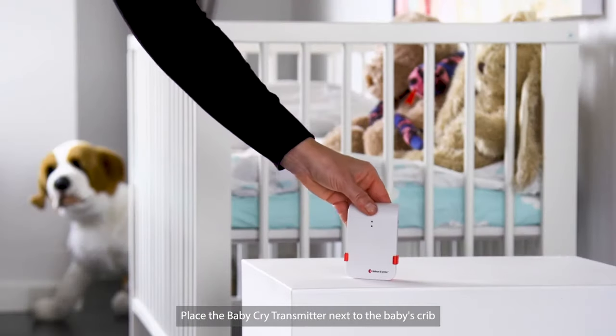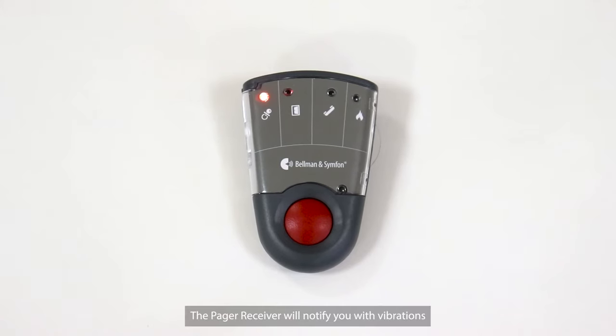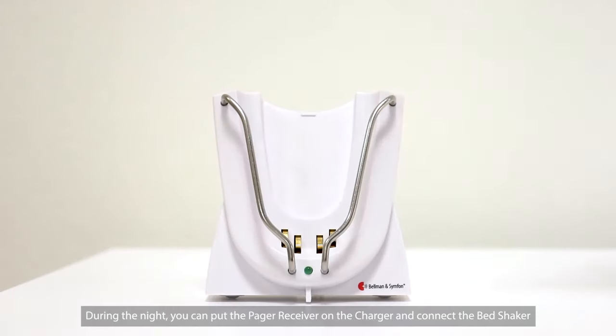Place the baby cry transmitter next to the baby's crib. When the baby cries, the transmitter is activated and sends out a radio signal. The pager receiver will notify you with vibrations.